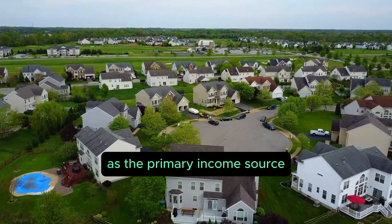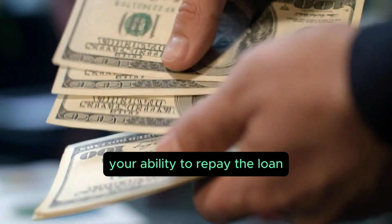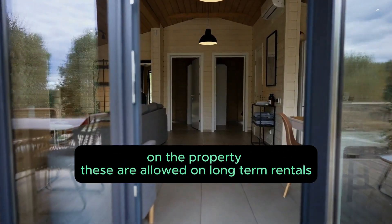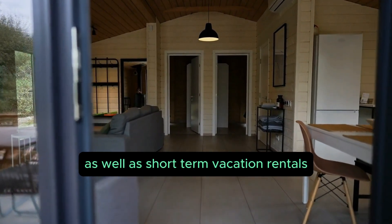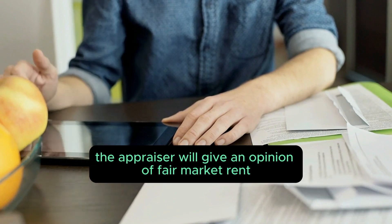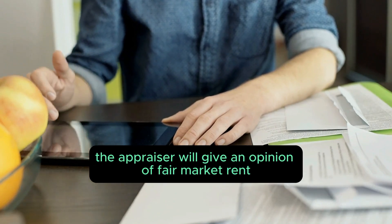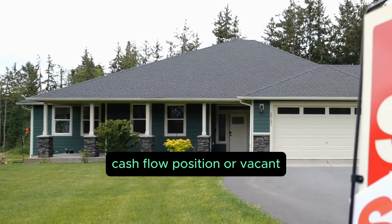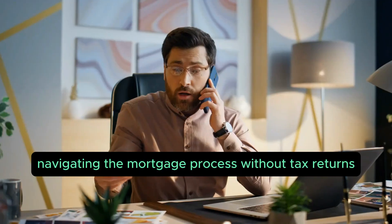Option five: the DSCR investor cash flow loan. For real estate investors, DSCR loans use the rental income from your investment properties as the primary income source. Your ability to repay the loan is based on the fair market rent on the property. These are allowed on long-term rentals as well as short-term vacation rentals. When the appraisal is ordered, there'll be a 1007 rent schedule where the appraiser gives an opinion of fair market rent, even if the property is in a negative cash flow position or vacant.